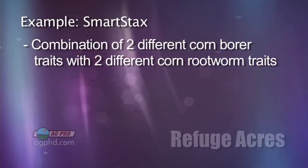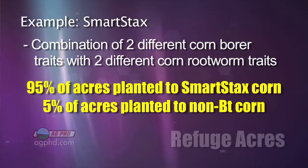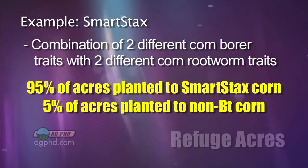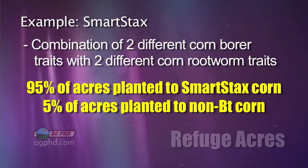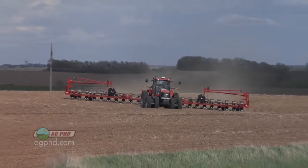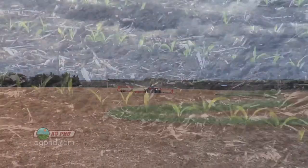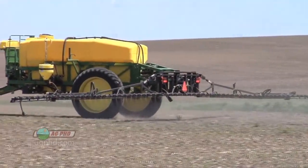Smart Stacks came out last year and what it did was put two different corn borer traits together with two different rootworm traits, then got the refuge down to 5%. So now instead of 20% refuge you can get by with 5%. You can plant 95 bags of Smart Stacks corn — protected from rootworm and corn borer — and then five bags of refuge corn, either straight Roundup Ready or conventional. You know where you're at, you know what it's got, and if you keep those acres separate you can spray for corn borers on those acres. Great — do it.